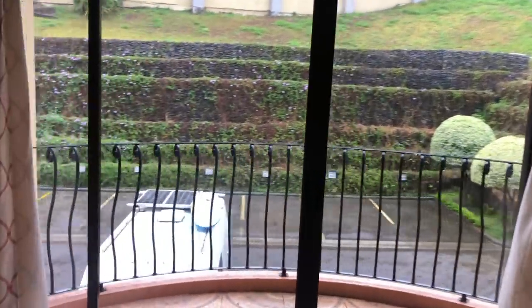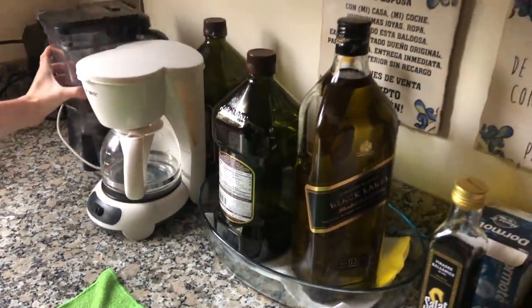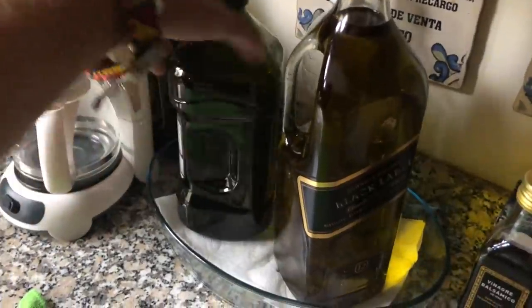We can stay at my uncle's place. There's the van right there. Black label. Knowing the Spaniards, I wouldn't be surprised if this is actually olive oil in here.